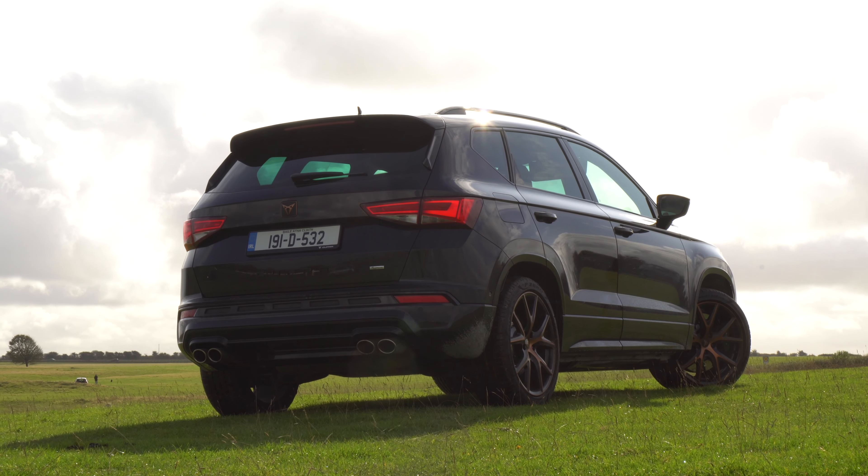The Cupra Ateca is a very unique sort of car, and there's very little out there that can match its combination of performance and practicality at this price tag, which starts at €50,000. That may be a big ask when many people may not even recognise the badge, but if you can accept — or maybe even embrace — that fact, the Cupra Ateca might just be the answer to a question you didn't even know you had.